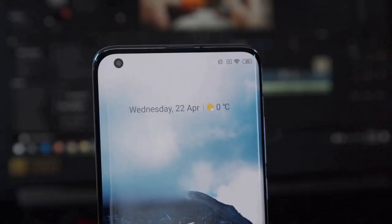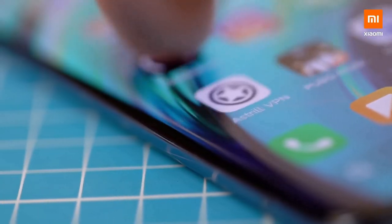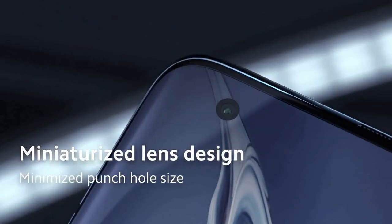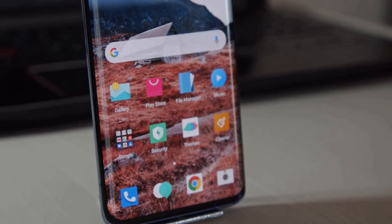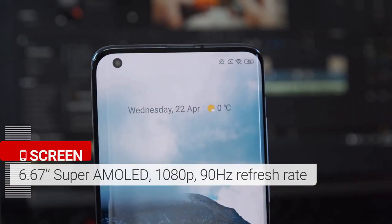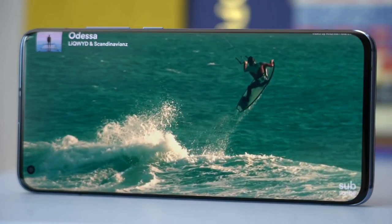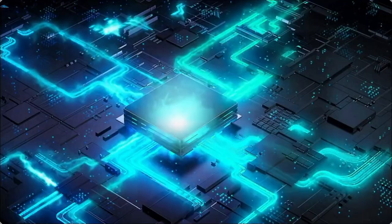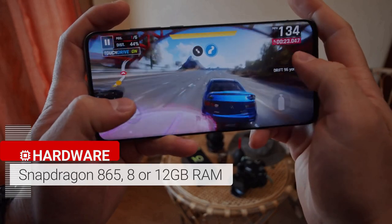The Xiaomi Mi 10 and Mi 10 Pro look very similar, with screens that curve at the edges and that are broken up by punch-hole cutout cameras in the top left of the display. On the back there's a camera bump in the top left corner. These phones have a 6.67-inch OLED screen with HDR10 Plus support and a 90Hz refresh rate. Both run on the top-end Snapdragon 865 chipset paired with 12GB of RAM and 512GB of storage options.